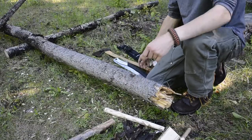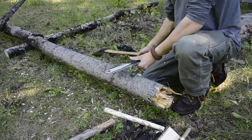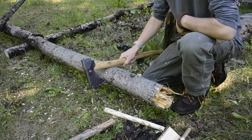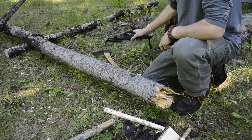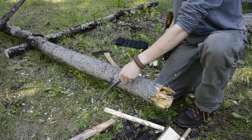To start off this test we'll be using the saw. For those who don't know, this is the Silky Big Boy saw, this is the GBA Scandy Forest Axe, and this is the Buck Thug — just so you know what these three particular tools are and what I'll be using.